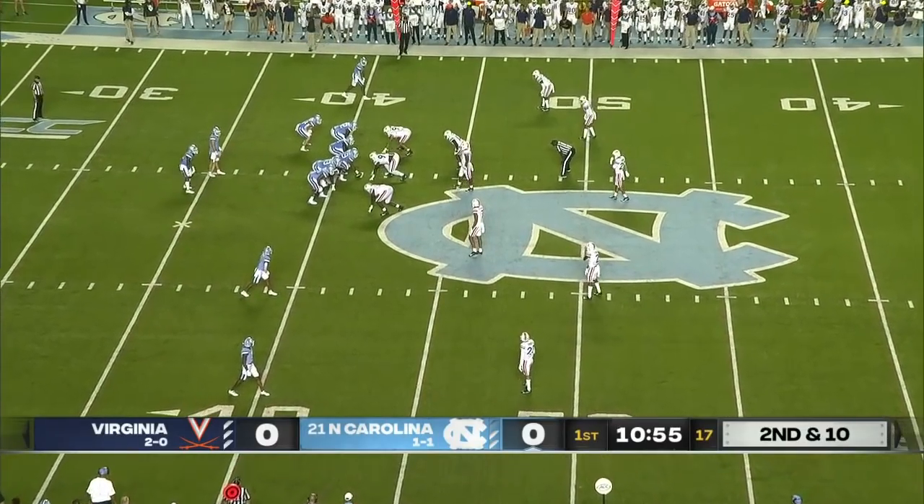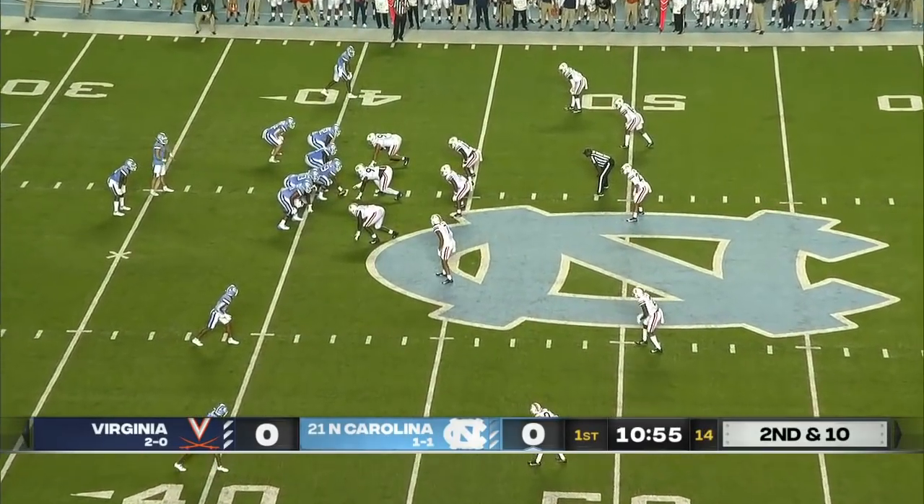It was interesting to see the end of it. Almost like Downs thought he was going to get a pass interference call and kind of stopped running.